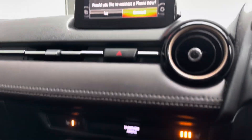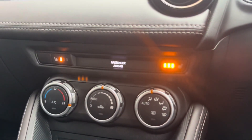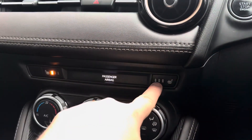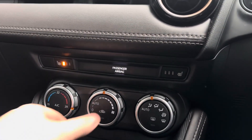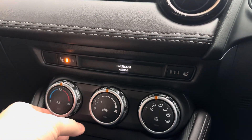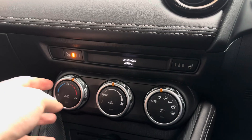As we move on down the centre console, this car does come with air conditioning which is a very nice feature to have, and you've also got heated seat functionality which is a dream to have in those cold winter months. It's very easy to navigate this climate control — there's no need for a touchscreen and to faff around while you're driving.